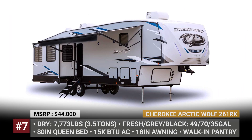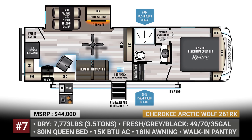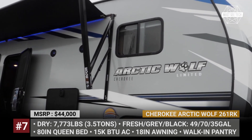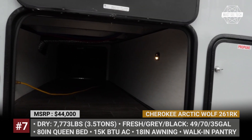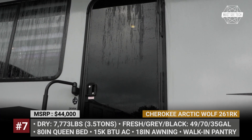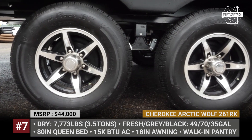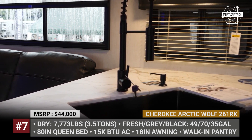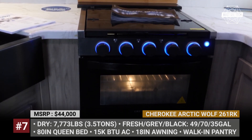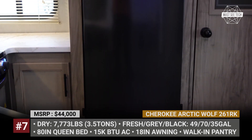Cherokee Arctic Wolf. Just as the rest of the Forest River products, the Arctic Wolf offers a huge variety of modifications in floor plans, but today we'll focus on the entry-level one, labeled 261RK. This model measures 30 and a half feet in length and weighs over 7,700 pounds ready to go. Its floor plan prioritizes interior storage while the windows are positioned to offer great campsite views. In addition to deluxe theater seating, a residential-style kitchen and a walk-in pantry, the rear of the Arctic Wolf houses a single slide-out.